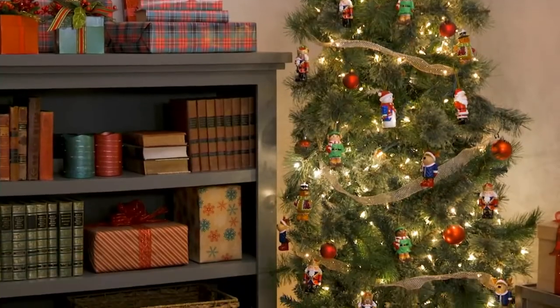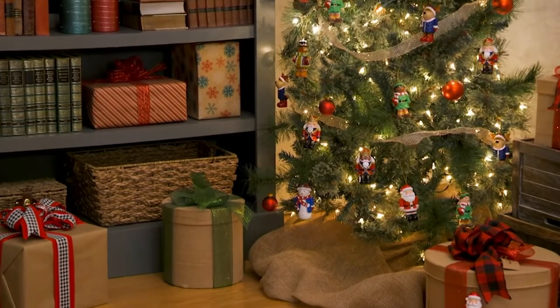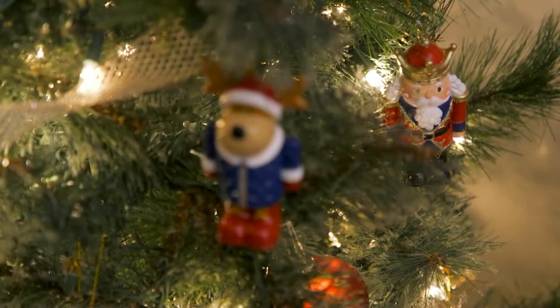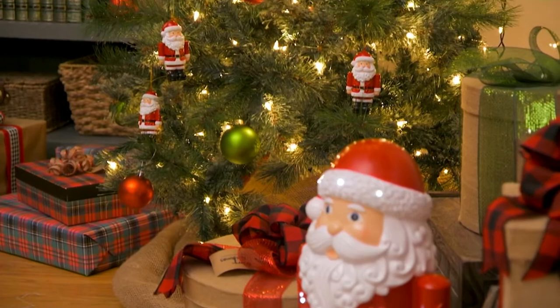Our 35th anniversary and these shorties are too cute. We have from Plow and Hearth a set of three shorty ornament sets. You not only get the ornaments but you also get that nylon string for hanging, so they're ready to go. All in a resin construction.